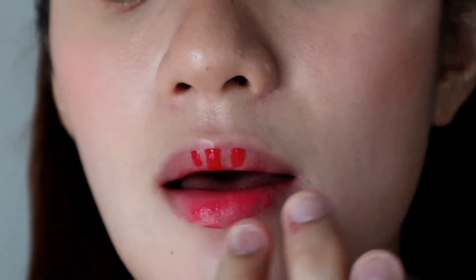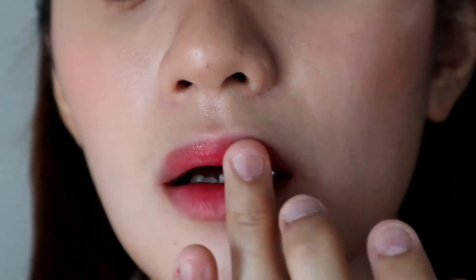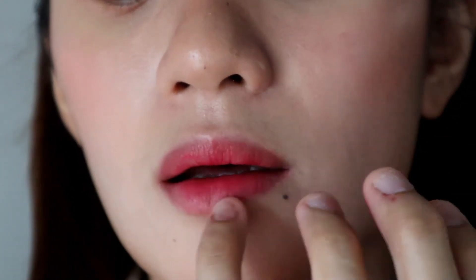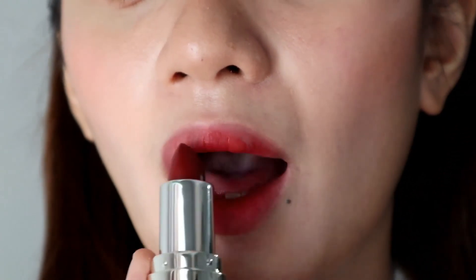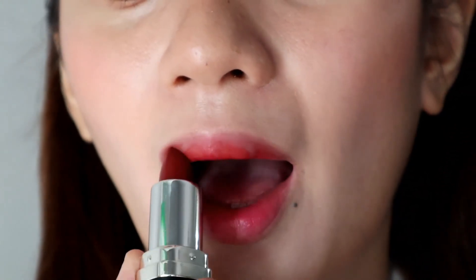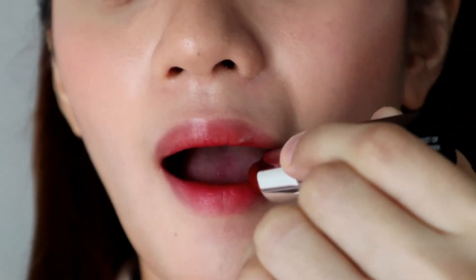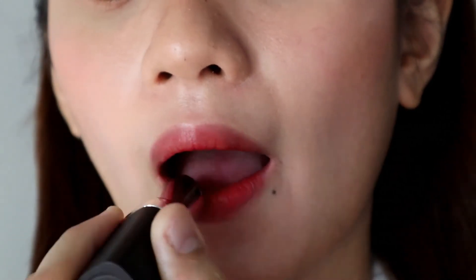To finish this look, I'll apply more of the lip stain. I recommend the lip and cheek stain as an everyday lip product, especially for those who are always on the go. And for a gradient lip look, I'll put some of the Toast of New York lipstick on the inner part of my lips. I might be biased towards my favorite shade Sexy Nude, but Toast of New York is also a really pretty shade.